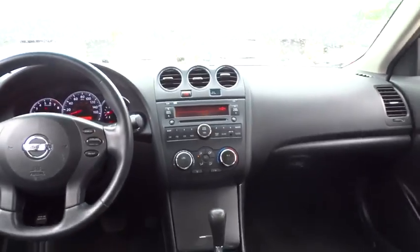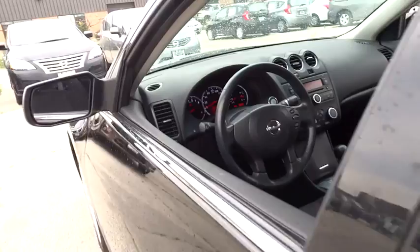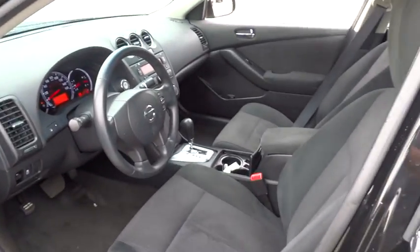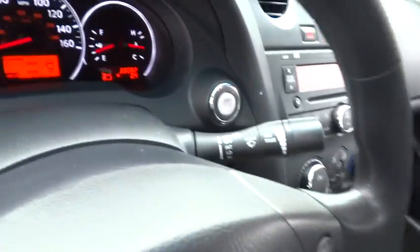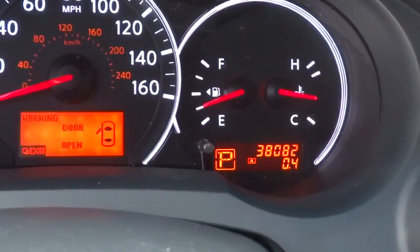This vehicle has less than 40,000 miles. Here are some of this vehicle's great options: front wheel drive, air conditioning front, cruise control, power windows, passenger airbag, remote power door locks, tachometer, speed proportional power steering, heads-up display, power mirrors, and privacy glass.